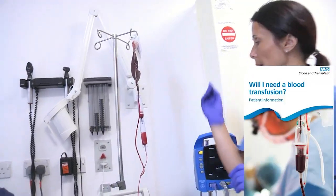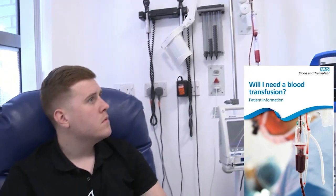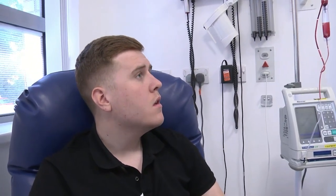Okay, Ryla, that's your blood up and running, and I'll need to come back after 15 minutes and at the end of the transfusion to do your observations. But if you have any problems, just give me a buzz. Have you any questions from your leaflet? No, that's fine.